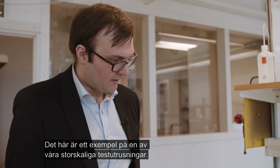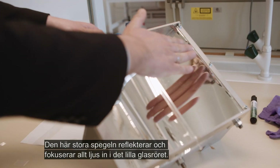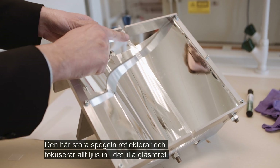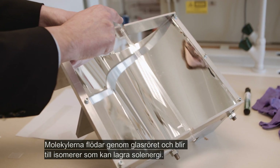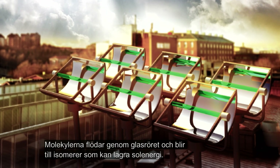This is an example of one of our larger scale test devices. There is a large mirror that reflects the light so all the light is focused into a small glass tube, and in this small glass tube the molecules are flowing through and isomerized to store the solar energy.